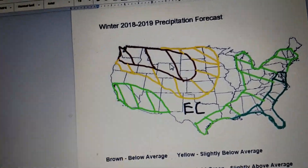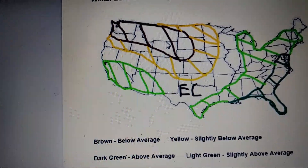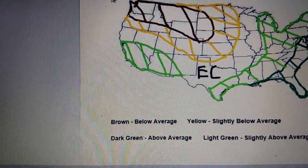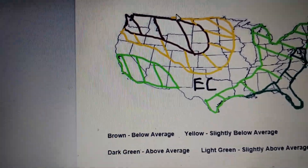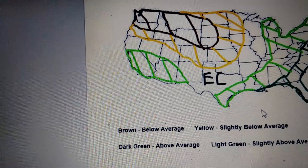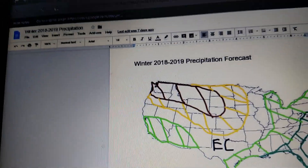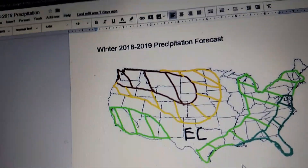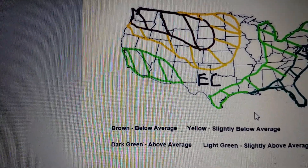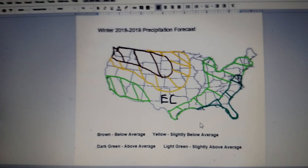Here's the thing about this: one inch of rain is equal to a foot of snow. So you can still get some snow up here, but it's more on the below average side. If you get above an inch of rain — like if you get three inches of rain — you'll get three feet of snow. EC means equal chances; it's more on average for precipitation.